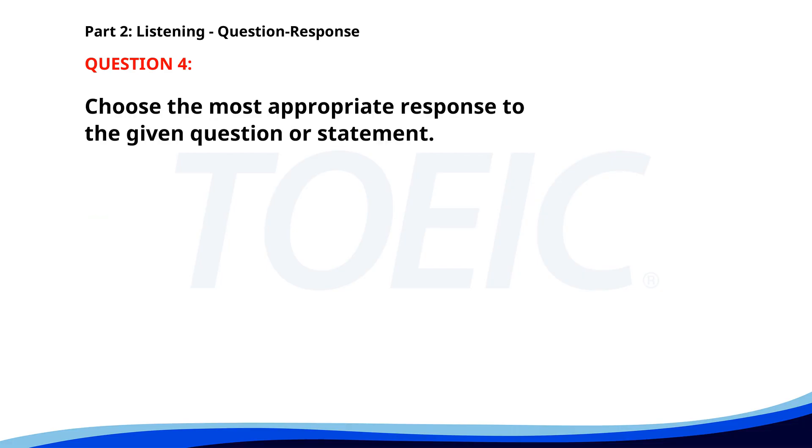Number four. How do I operate this machine? A. It should be delivered soon. B. Please read the manual first. C. I can show you later. The correct answer is B: Please read the manual first.